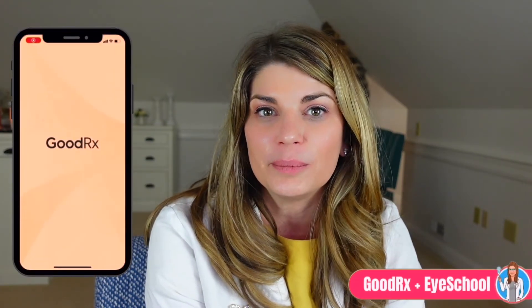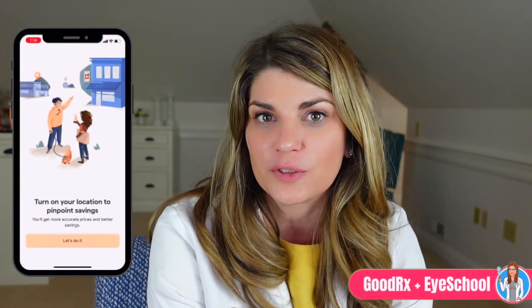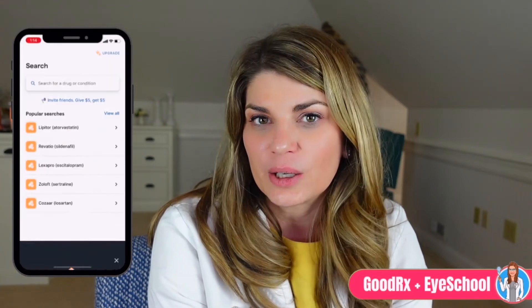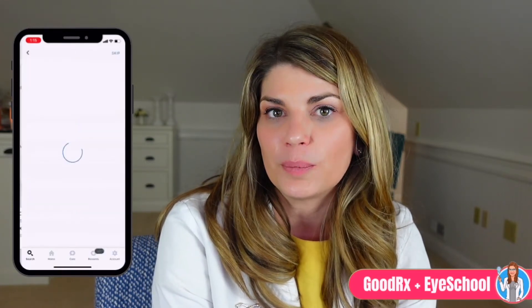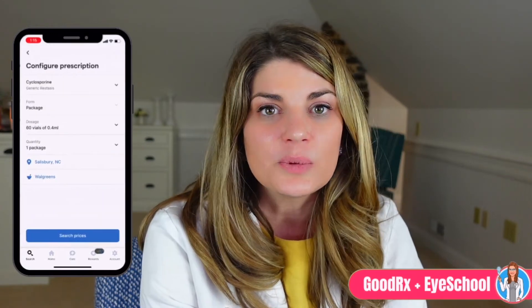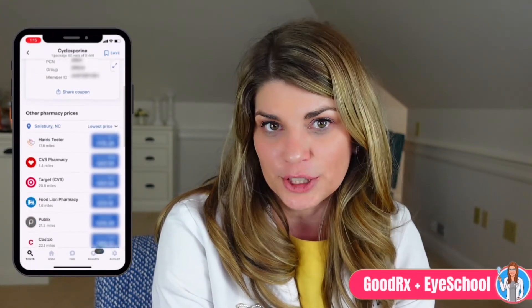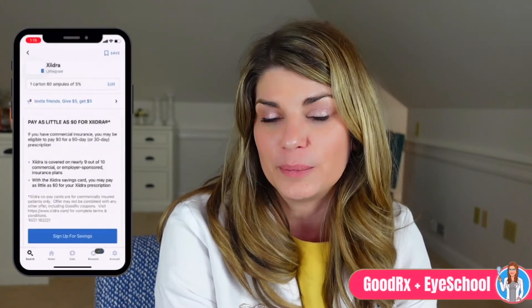I compared results for the three immunomodulators I use most commonly and found that one of them has a coupon making it $0 for most patients. This will vary by area, but it's worth it and so easy to use. When I put in my zip code and search for Restasis, it shows prices at different pharmacies where you can potentially find a better deal. Restasis in my area was very expensive, so I took a look at Zydra. I found out that Zydra actually has a coupon available and it could be $0 — definitely worth a look for that immunomodulator.